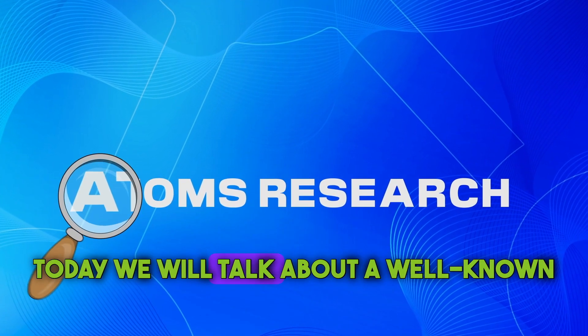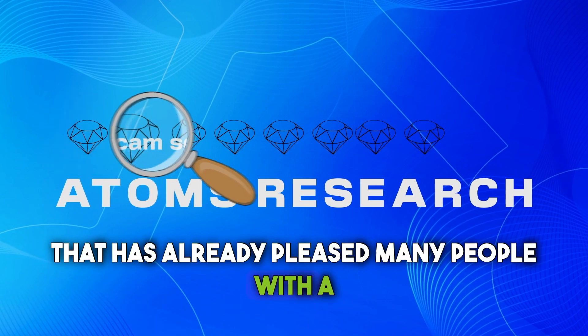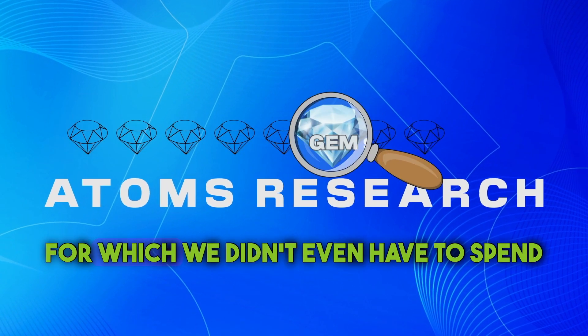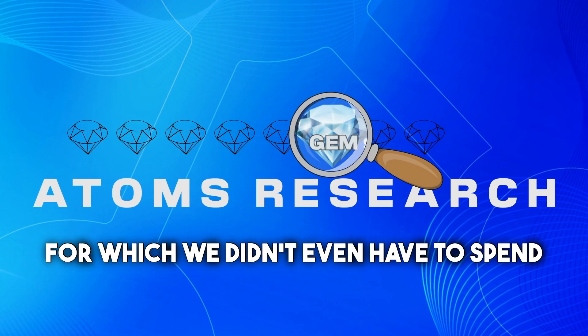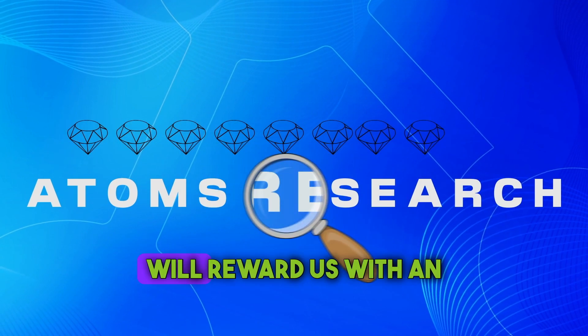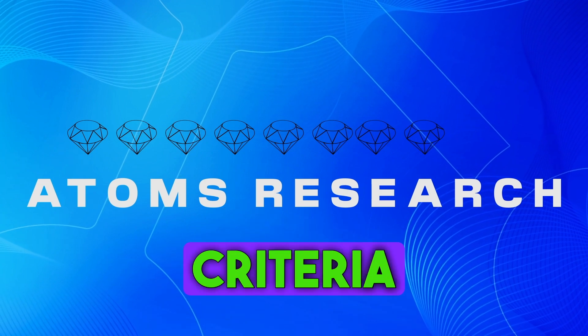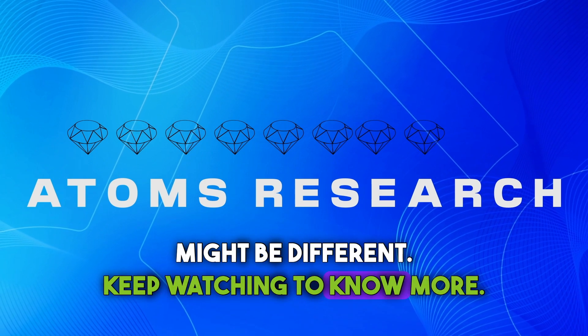Hey fam! Today we will talk about a well-known project that has already pleased many people with a generous airdrop, for which we didn't even have to spend a cent. The point is that there is a high probability that this project will reward us with an airdrop for the second time, but eligibility criteria might be different. Keep watching to know more.